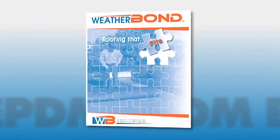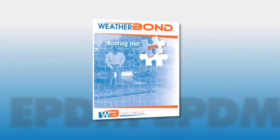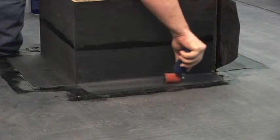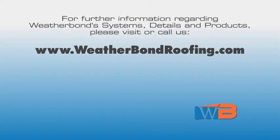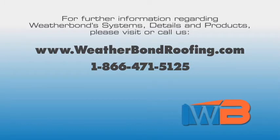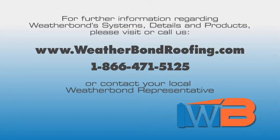This video was developed to offer a condensed version of WeatherBond's roofing systems and the details that are used most often, along with installation instructions. For further information regarding WeatherBond roofing systems, details and products, please visit weatherbondroofing.com, call us at 1-866-471-5125, or contact your local WeatherBond sales representative.